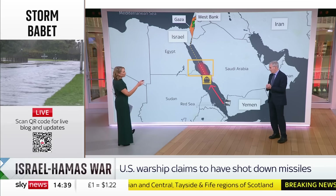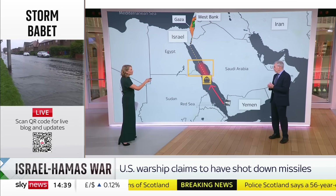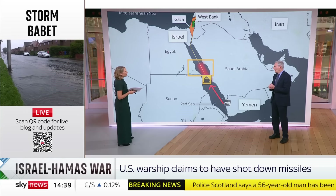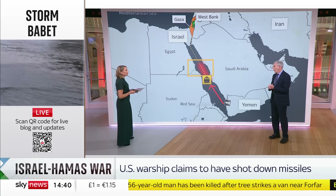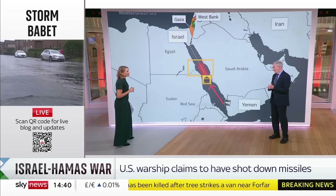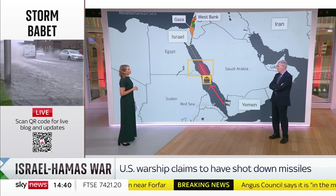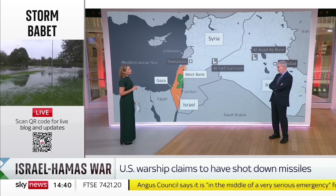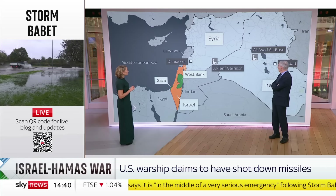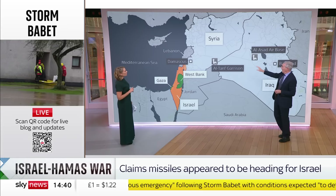If we think about Yemen — if it is the Iran-backed Houthis who are firing missiles towards Israel — we've also seen attacks earlier in the week on US bases in Iraq and Syria. Last night there were attacks on the Al-Assad airbase itself and at Al-Tanf. The Al-Assad airbase in Iraq and the Al-Tanf garrison, which is right on the border between Iraq and Syria — actually in Syrian territory — that was attacked as well.